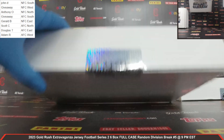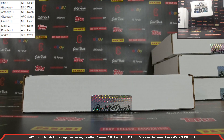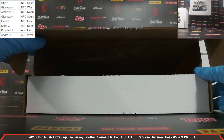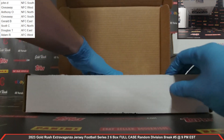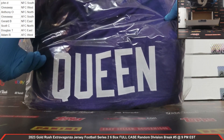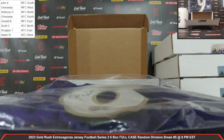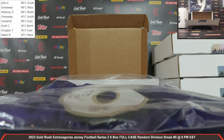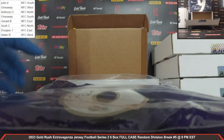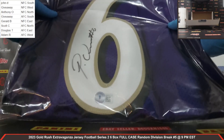Autographed jersey, box number six. Good luck, everybody. Striking last is the Ravens — auto there, Beckett COA. Patrick Queen for the Ravens, very, very nice. Your Ravens strike last — the AFC North. Scott C., congrats — you got yourself a Patrick Queen autographed jersey for the Ravens. Very, very nice.